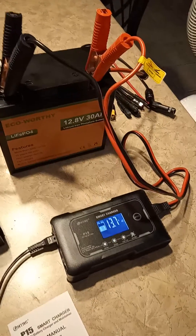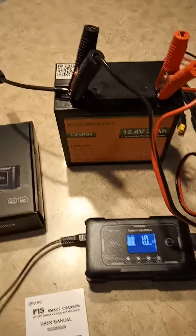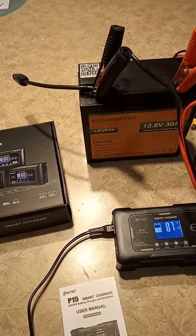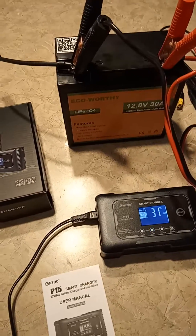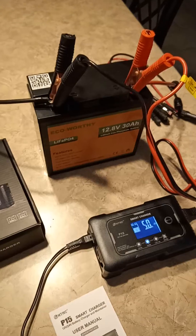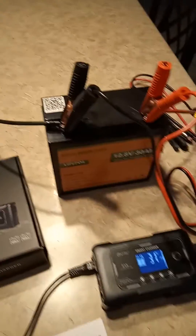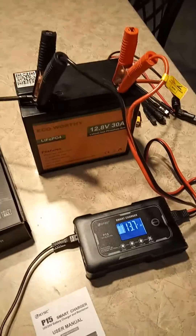I did have the battery on the Atom Power charge controller, but it wasn't charging it all the way for some reason. It wouldn't get past 13.55 volts, and these lithium batteries need to be charged at around 14.6 or 14.7 volts to top them off completely.